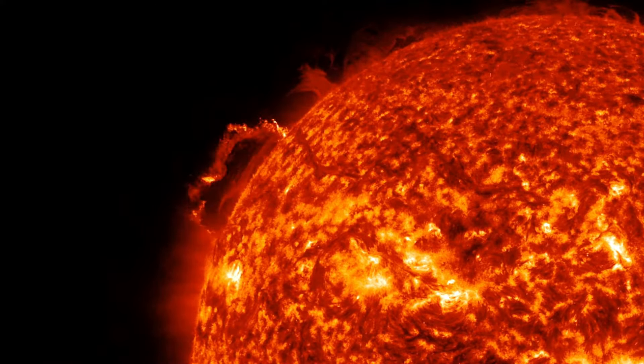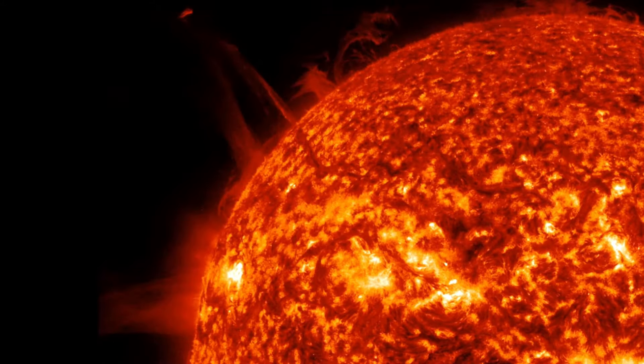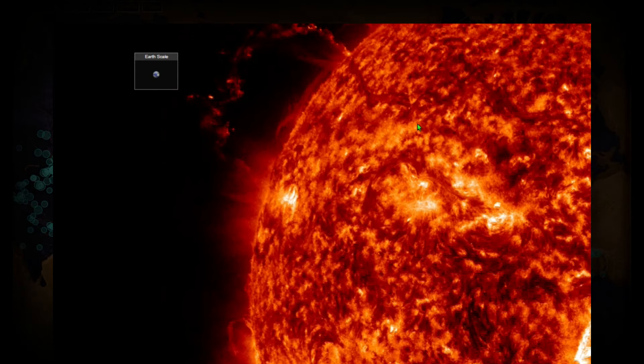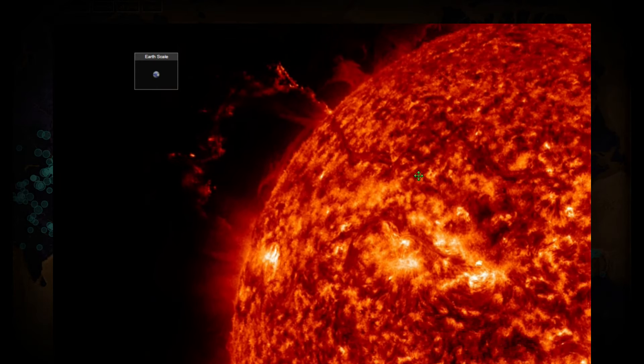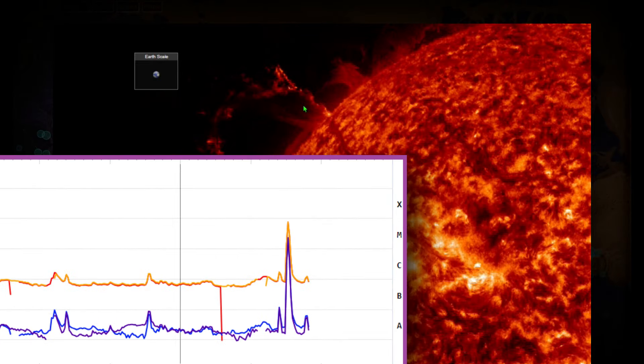We're talking just about 12 hours later and this eruption could have been directly facing Earth. I want to give you the scale of the size of this eruption compared to the size of the Earth. Zooming in, you get an idea of just how massive these eruptions are — we're talking hundreds of thousands of kilometers from end to end coming off the surface of the sun. Earth is shown here just as a size comparison; this isn't where Earth actually sits.